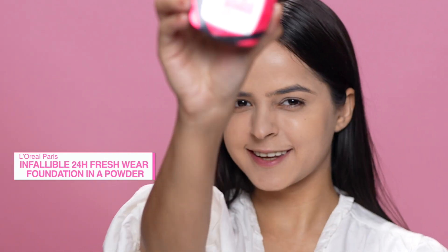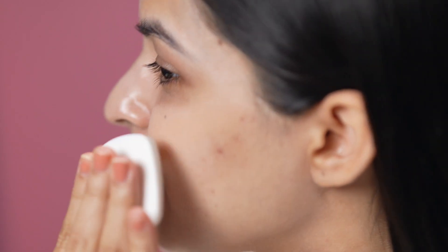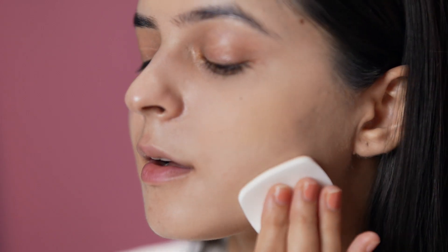For that we'll be using this L'Oréal Paris Infallible 24 Hour Foundation in a powder. This is a unique product which instantly mattifies my face just like a powder, while at the same time provides coverage like a foundation. As you can see, I've only applied it on half my face and you can see how beautifully it works. It's transfer proof, waterproof, and sweat proof — with just one swipe it gives such decent coverage. This product stays for 24 hours long!